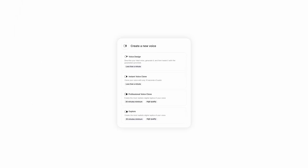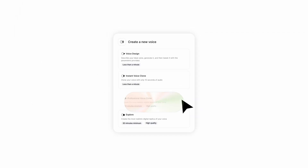Building a professional voice clone is now easier than ever. With Eleven Labs, you can use your voice to create incredibly realistic AI models that perfectly replicate your tone, accent and intonation.